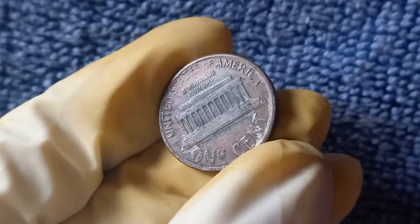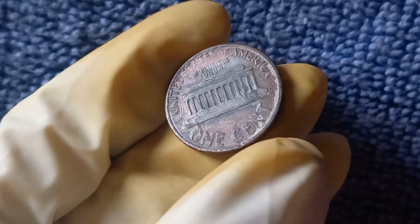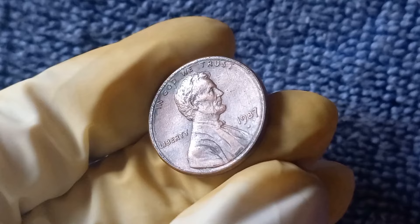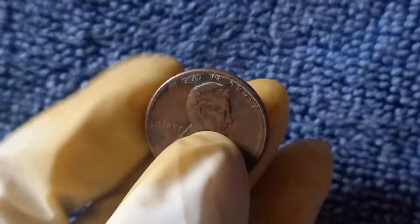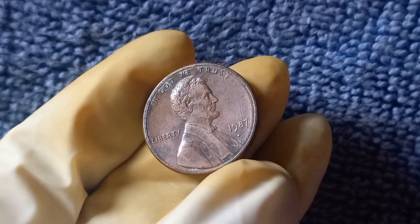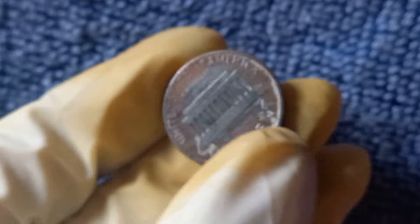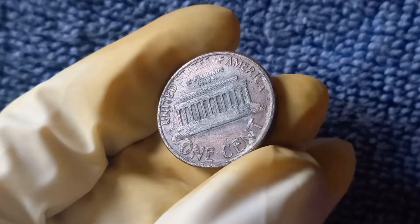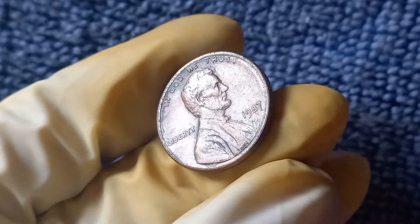What exactly is a 1987 No Mint Mark Lincoln penny worth? There have been reports of one of these rare coins selling for a staggering $1.1 million. Of course, this is an extreme outlier, and most 1987 No Mint Mark pennies are not valued quite that high. However, even in lesser conditions, these coins can still fetch a considerable amount from eager collectors. The value ultimately comes down to a few key factors, including its condition, rarity, and demand. Coins in pristine condition with a clear strike and minimal wear will naturally command a higher price.